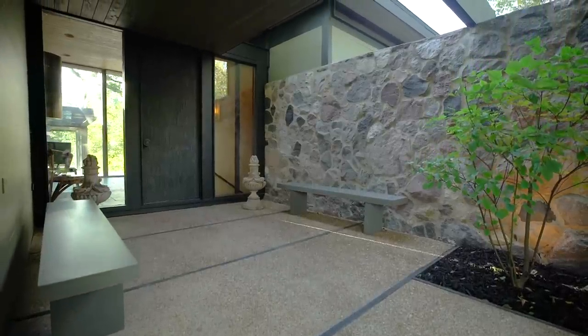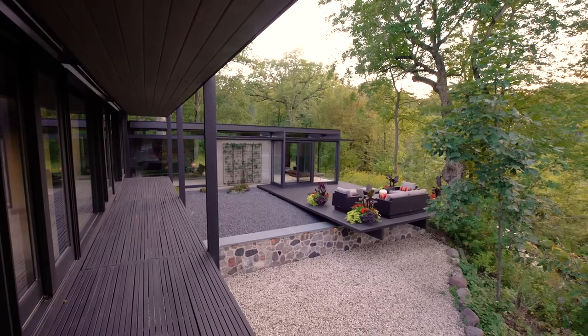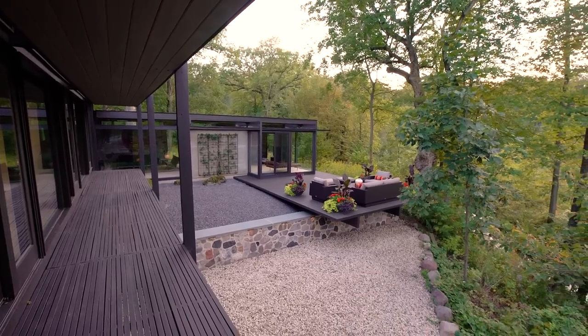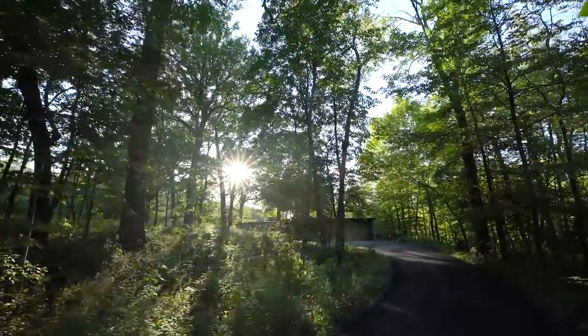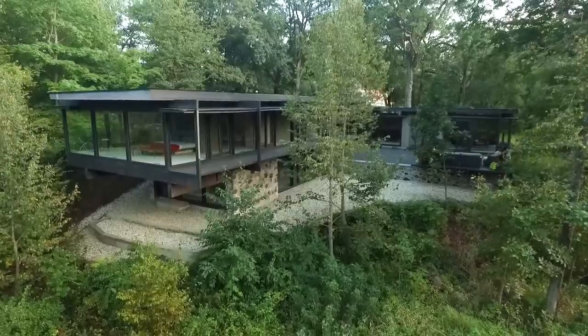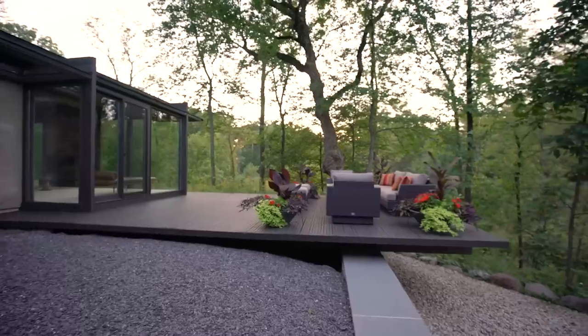Designed in 1958 and built the following year, Blair oriented the classic mid-century modern home on a gorgeous 2.6-acre parcel, set far back from the street to offer privacy within the spectacular natural estate setting, and dramatically cantilevered out over the landscape. This cantilever element is repeated throughout the building.